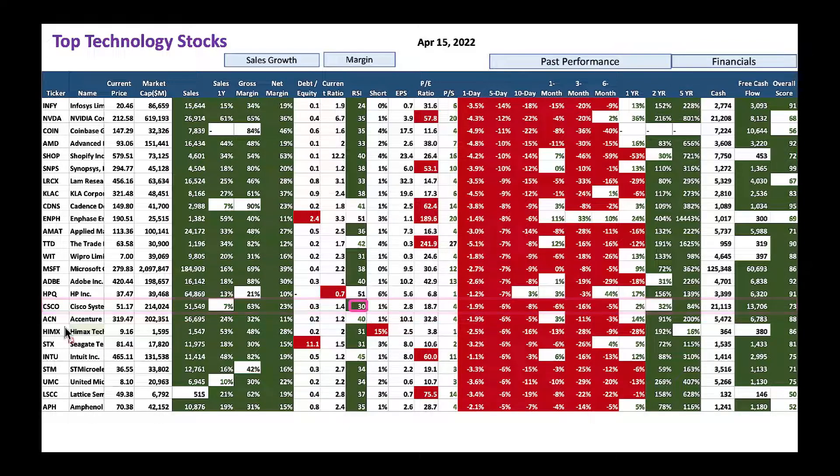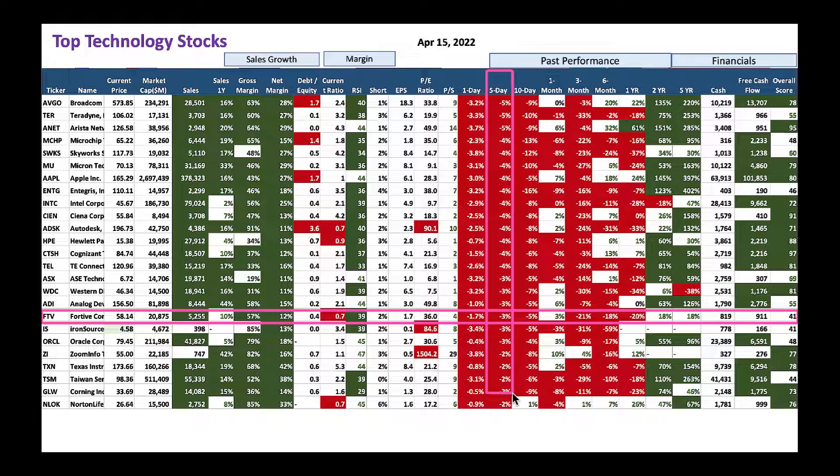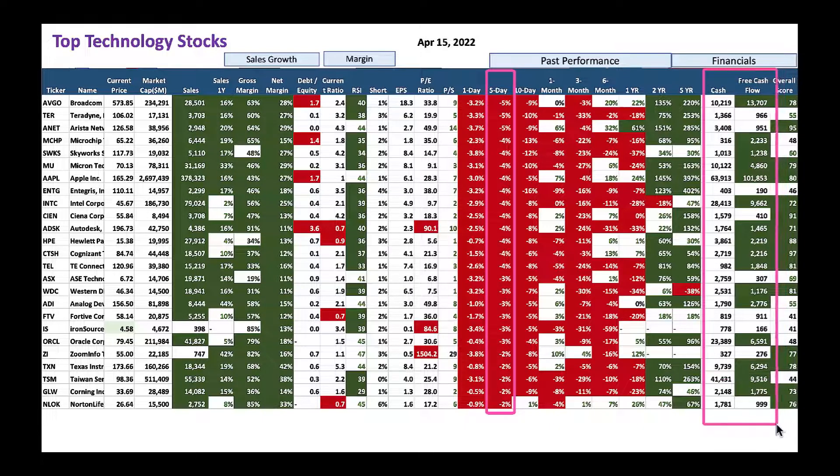Accenture has nice $5.4 billion cash on the balance sheet — you could go after this one too. The list is basically sorted by five-day return — these have gone down in the last five days, so it's a good time to slowly buy. Keep watching the cash on the balance sheet and free cash flow.